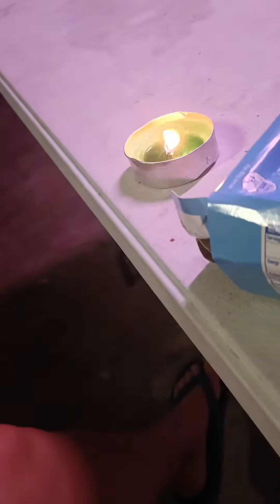So this is a citronella candle, and honestly it doesn't do its job. I heard like three mosquitoes around me and I have to keep pushing them away.